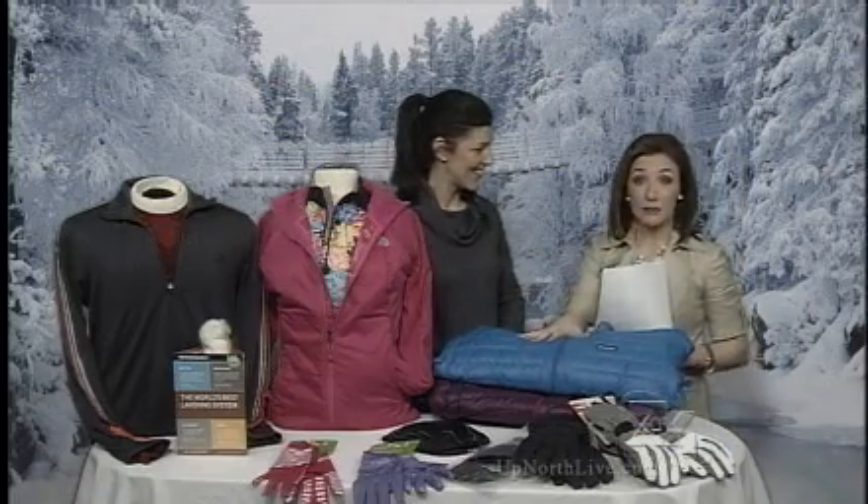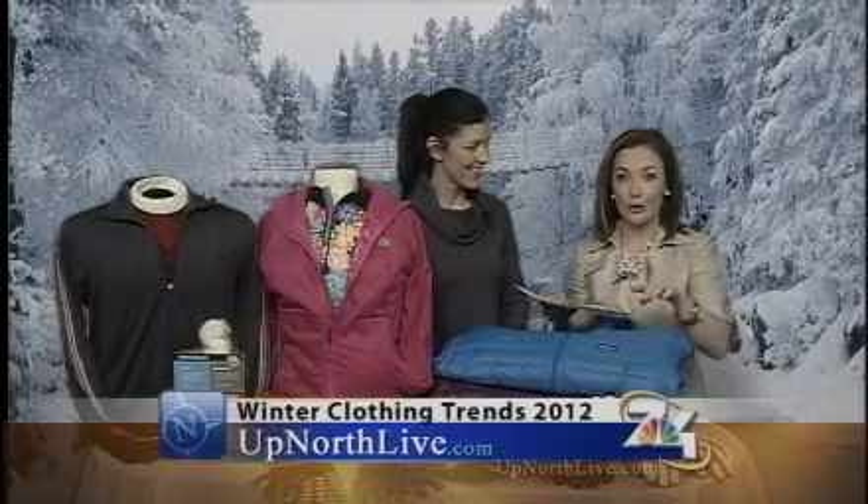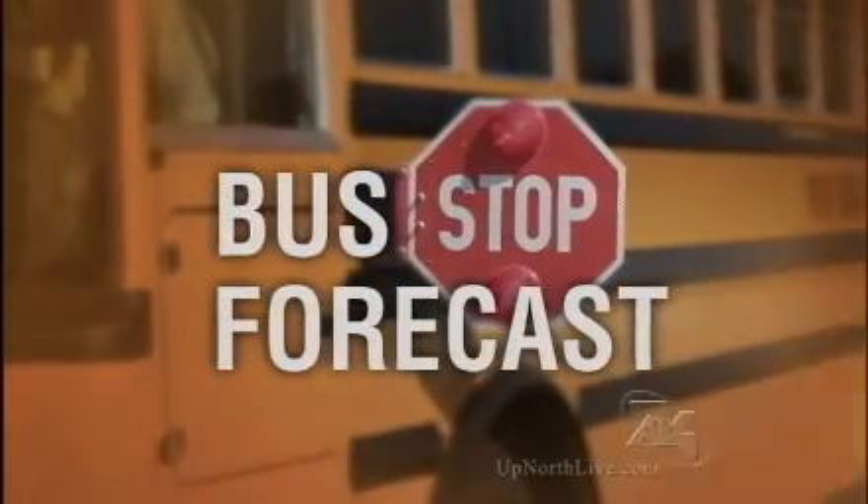Excellent! Fun colors — I love the colors. Thank you so much for being here. Thank you for having me. Great advice, especially to keep you warm out there this winter. You will need it. For more information about Boyne Country Sports and where you can buy all of these products, go to our website — UpNorthLive.com. Taking a look at your bus stop forecast, here is Christina Burkhart.